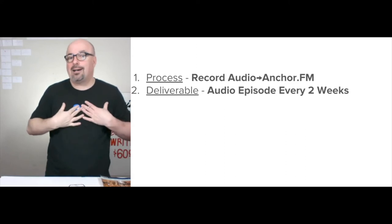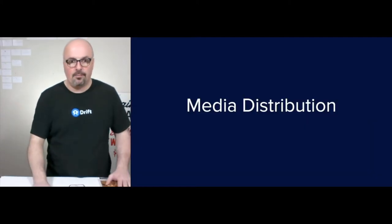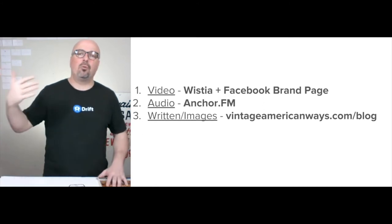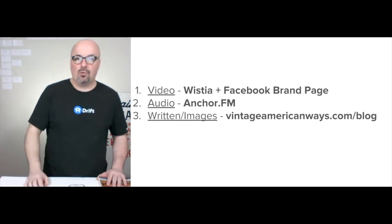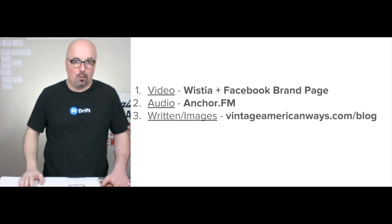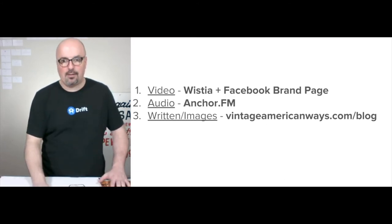Through Anchor.fm, I'm able to distribute audio to 10 different podcasting platforms all from one place. For video distribution, Wistia and the Facebook brand page will be the primary initial platforms; we'll focus more on YouTube at some point later. We also just opened up an Instagram account, so we're putting some time and effort into that as well. The Anchor.fm audio and written images will continue going to the blog at vintageamericanways.com/blog.